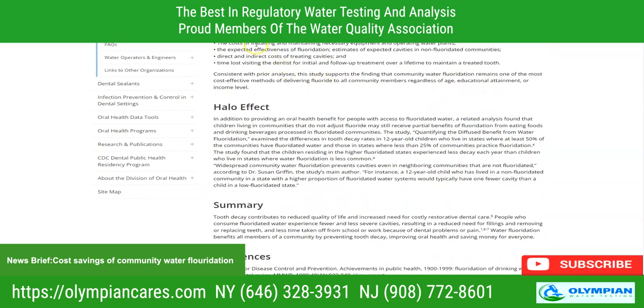In a 2016 study, costs and savings associated with community water fluoridation in the United States used documented program costs to determine the cost of installing and maintaining necessary equipment and operating water plants, the expected effectiveness of fluoridation, estimates of expected cavities in non-fluoridated communities, direct and indirect costs of treating cavities, and time lost visiting the dentist for initial and follow-up treatment over a lifetime to maintain a treated tooth.